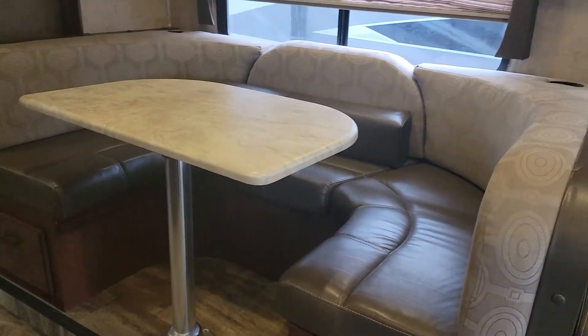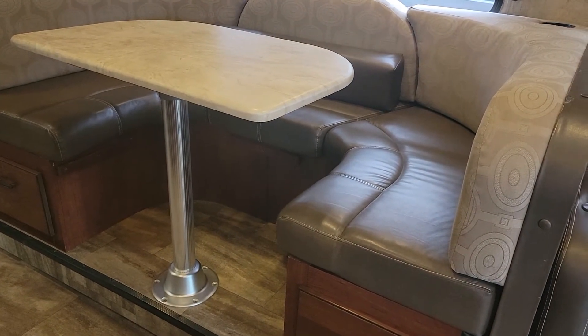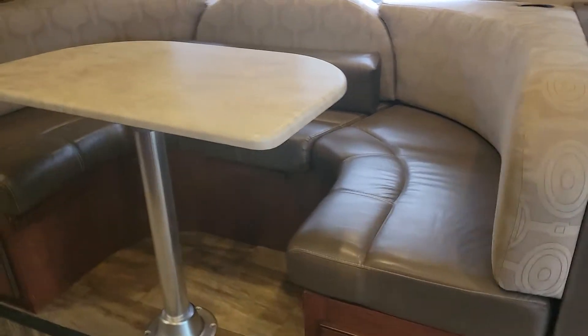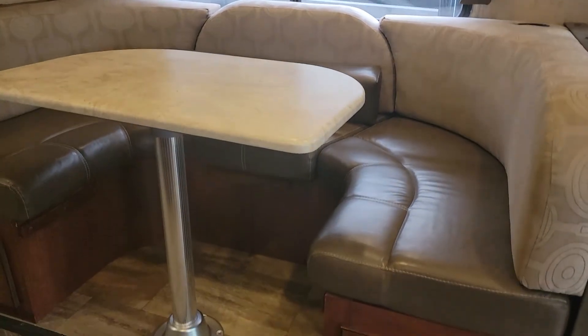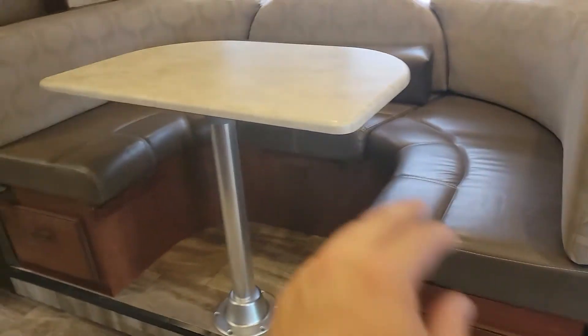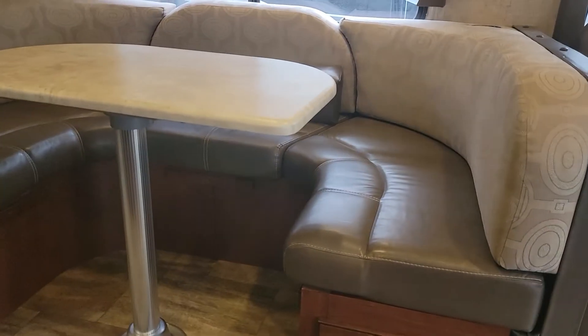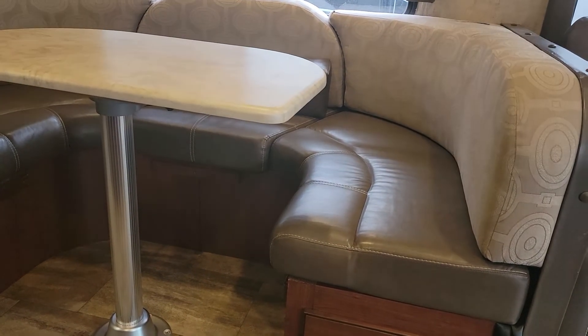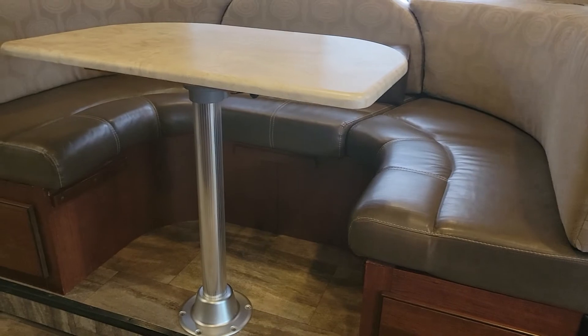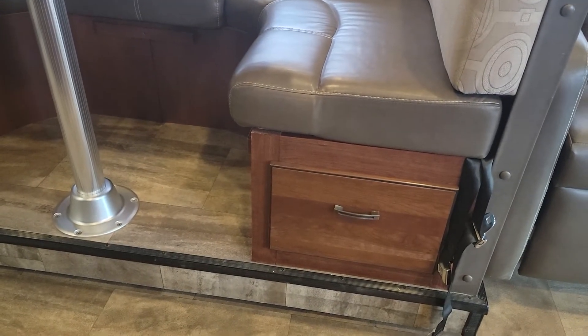It's a wraparound booth dinette. RVs will either have a regular dinette or just a booth that doesn't wrap around and goes to the wall. I will say the legroom here doesn't have the same problem as the front — you do have plenty of legroom in this booth. Some booths I get into and the table is so close to your legs it's a struggle to get in. This is a super tall table that leaves you with plenty of legroom. The booth does convert into a bed and you have storage underneath as well.